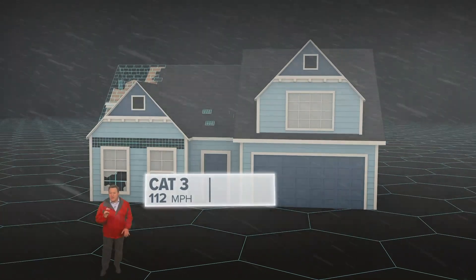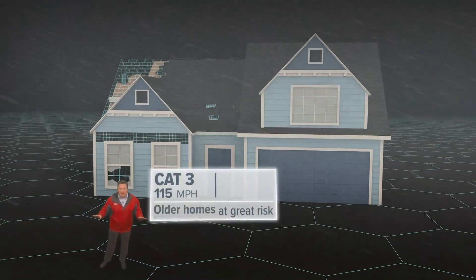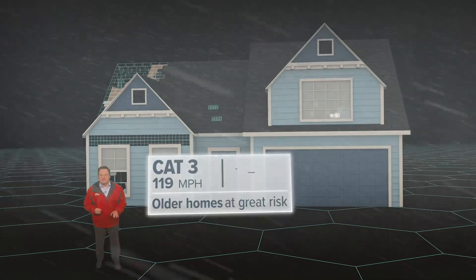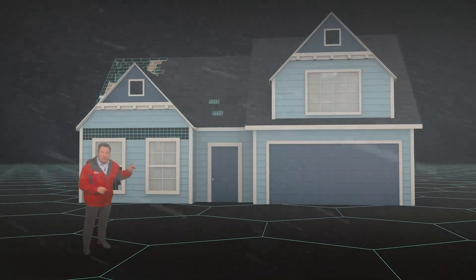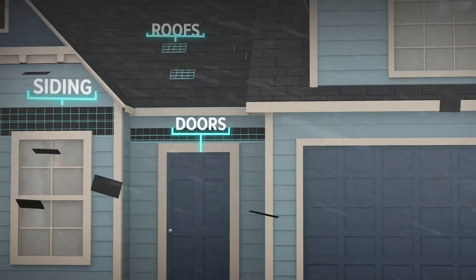At 111 miles an hour, you've got a major Category 3 hurricane, like Katrina was at landfall. Mobile homes don't stand a chance, and older homes without a roof could collapse in on themselves. Even newer construction is now at risk, especially siding, doors, and roofs.